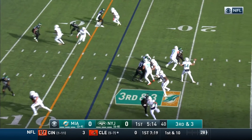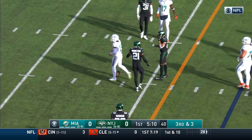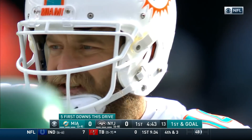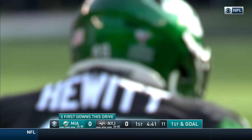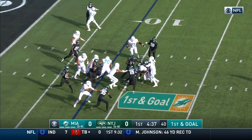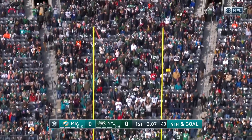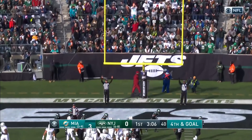Three receivers to the right. Fitzpatrick quickly underneath to Rosen and he's got it at the nine-yard line. The Dolphins have scored a touchdown on seven straight red zone possessions — the longest active streak in the NFL. And the Dolphins take the lead.